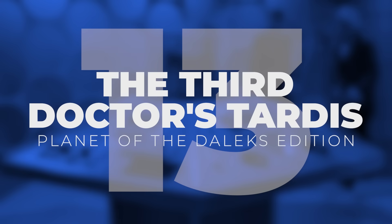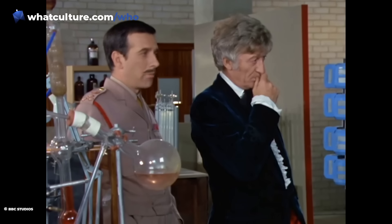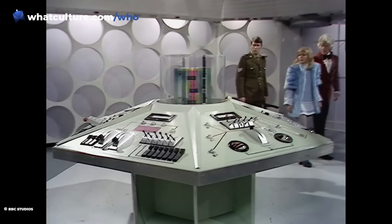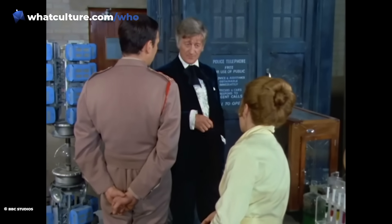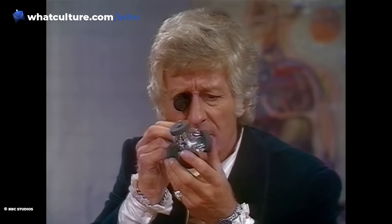Number 13: the 3rd Doctor's TARDIS, Planet of the Daleks Edition. The 3rd Doctor's TARDIS console in a shed in Season 7 doesn't really count. However, for an incarnation who was stranded on Earth, the 3rd Doctor had several variations of the TARDIS interior during his tenure. This version was introduced in The Three Doctors and lasted throughout Jon Pertwee's final two seasons, after the Doctor had been given back the secrets of time travel and a shiny new dematerialization circuit.